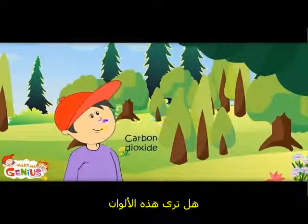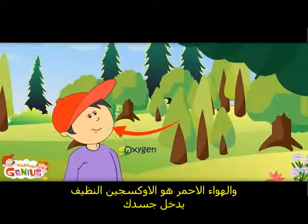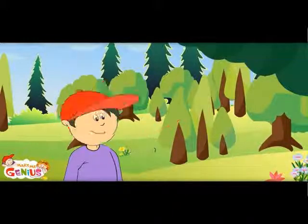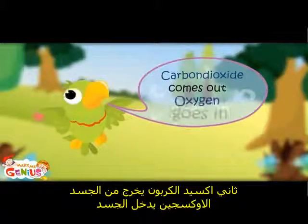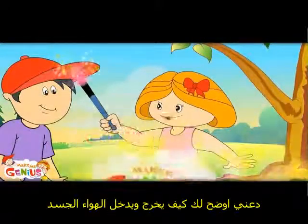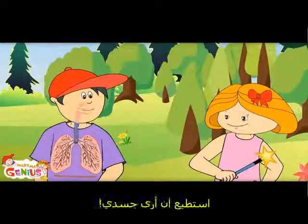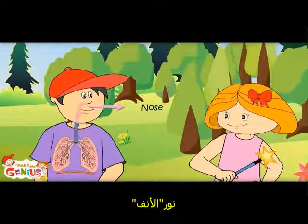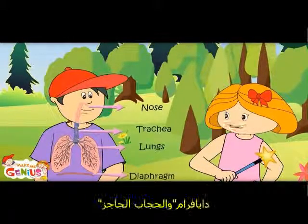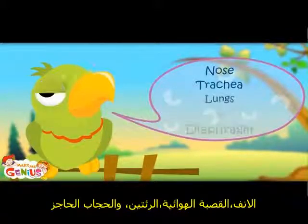Let me show you. You see these colors? Blue air is the dirty air coming out of your body, and red air is clean oxygen going into your body. Carbon dioxide comes out, oxygen goes in. Let me show you how air goes in and comes out of the body. This system contains nose, trachea, lungs, and diaphragm.